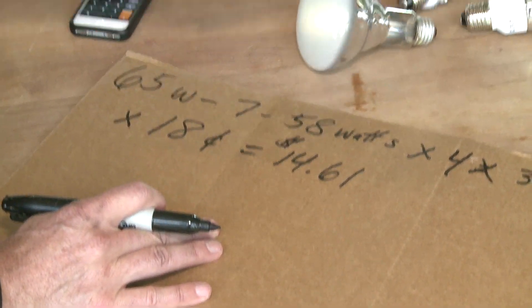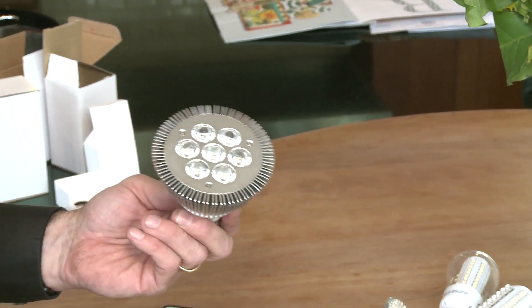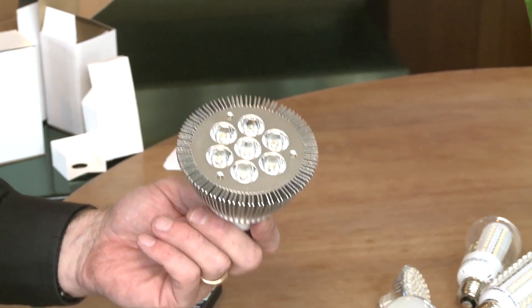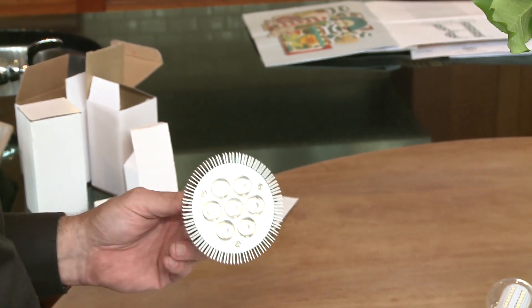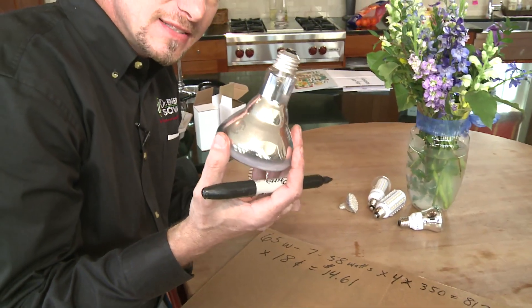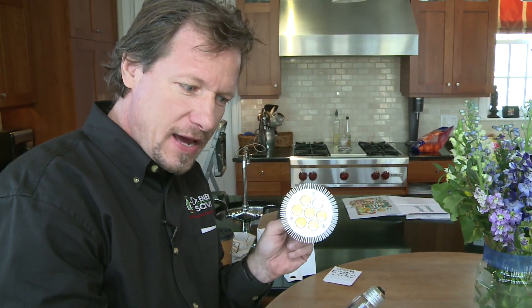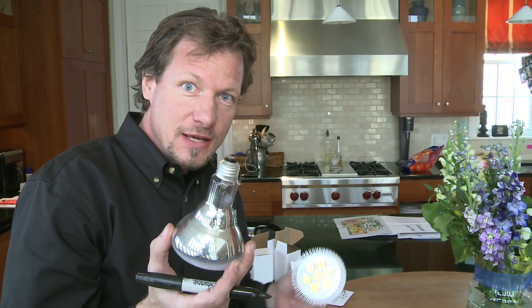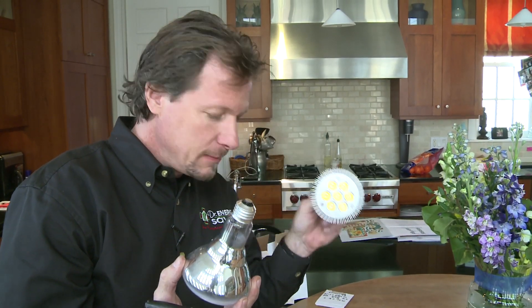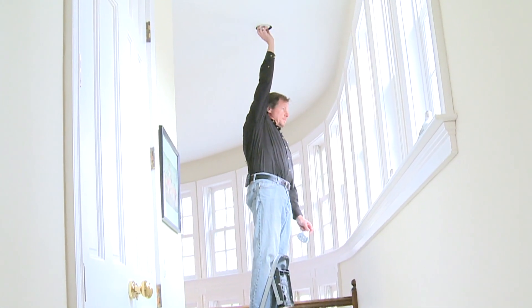And we don't have all the excess heat either that the incandescent bulb puts out, so we don't have to get rid of that heat with our air conditioning. We also know that this LED bulb will last 20 times as long as the incandescent. This bulb will only last 600 to up to 2,000 hours, where the LED will last about 20 times longer than that.